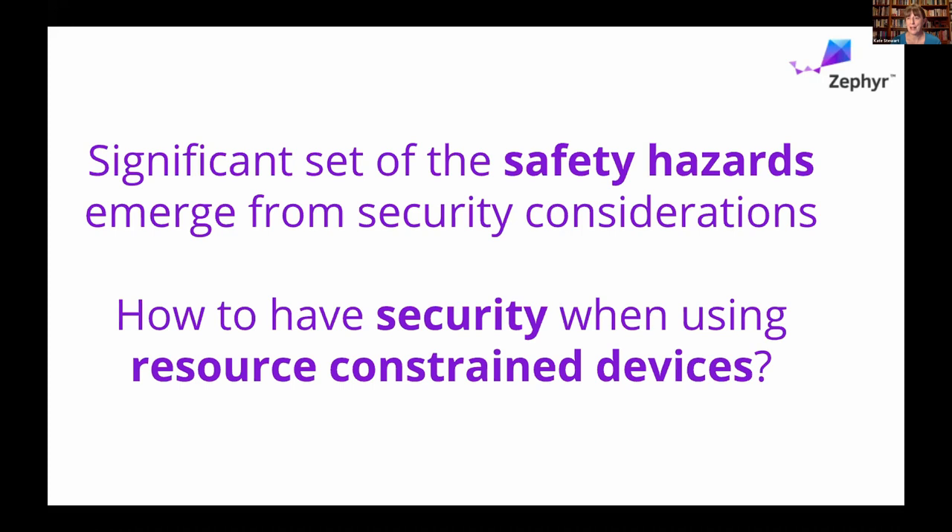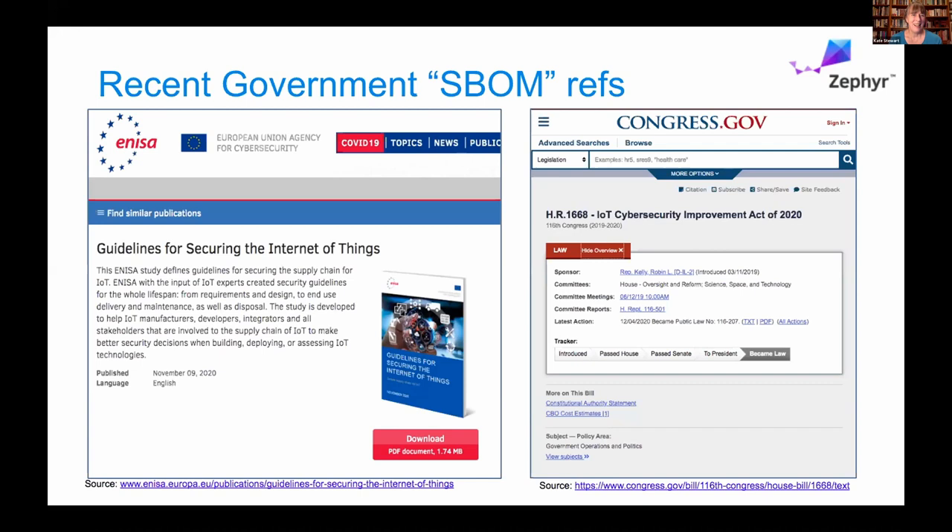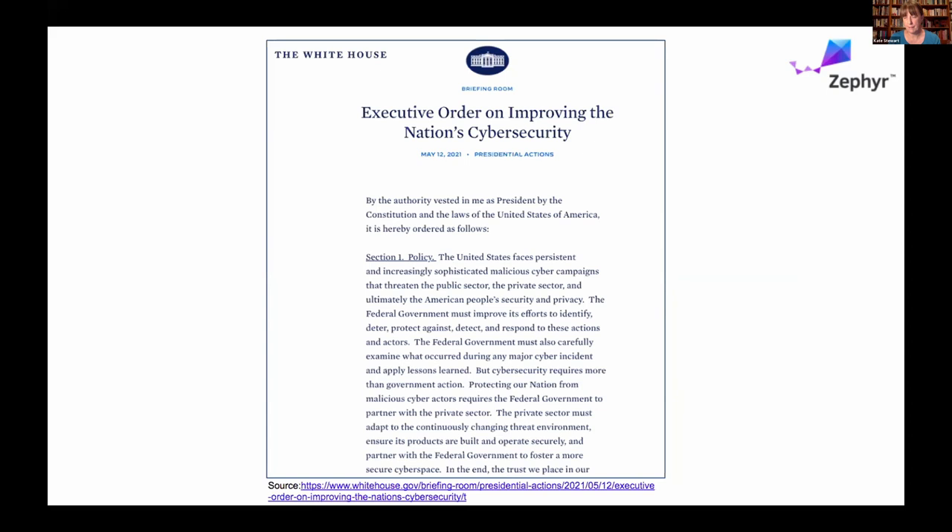One of the things that's obviously going to be needed is making sure that we stay secure too, because a lot of safety hazards can emerge from security considerations. We need to keep ourselves secure and know exactly what is there as we go through the IEC 61508 certifications. This goes back to software bill of materials. NIST basically had the guidelines for securing IoT things, and then US Congress had the IoT Cybersecurity Improvement Act — both mentioned SBOM in passing as a best practice. And then in May we had the Executive Order on Improving the Nation's Cybersecurity, which had 14 mentions of SBOM. NTIA was also tasked with publishing the guidance as to what really is an SBOM.